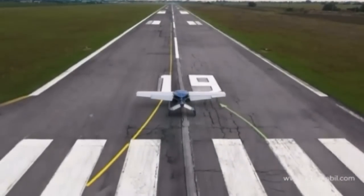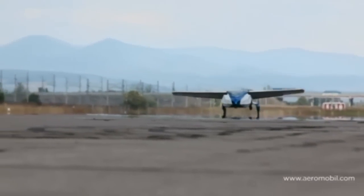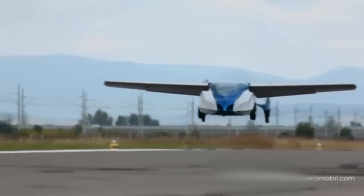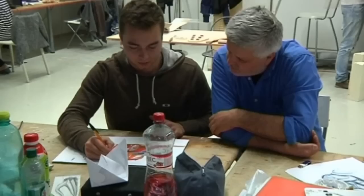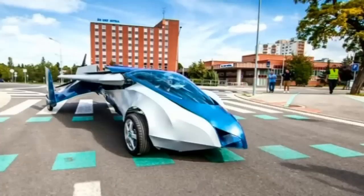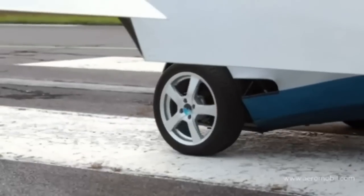Welcome to the future. This might look like a plane, but what you're seeing is a car which can sprout wings and take to the skies. In this studio in Slovakia, Stefan Klein has made his childhood dream a reality, producing a real-life flying car called the Aeromobile.